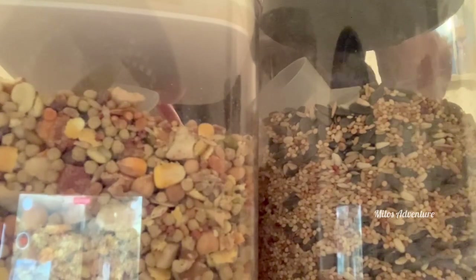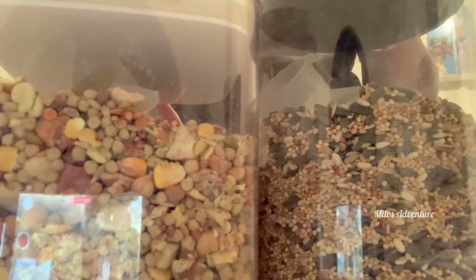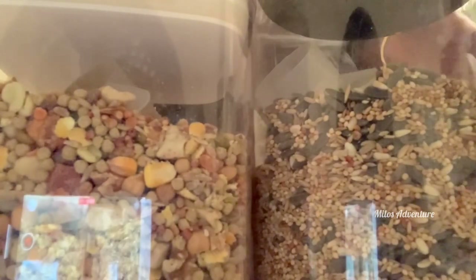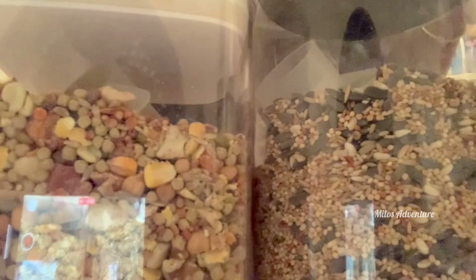My birds are also fully flighted, so they do get a lot of exercise within the house. It keeps them nice and healthy, and it's always good to monitor their weight to see if they are gaining weight as a result of changing their diet to include a little bit of seed. Just monitor your bird, because those are the little subtle things that will tell you if things are going according to plan or not.